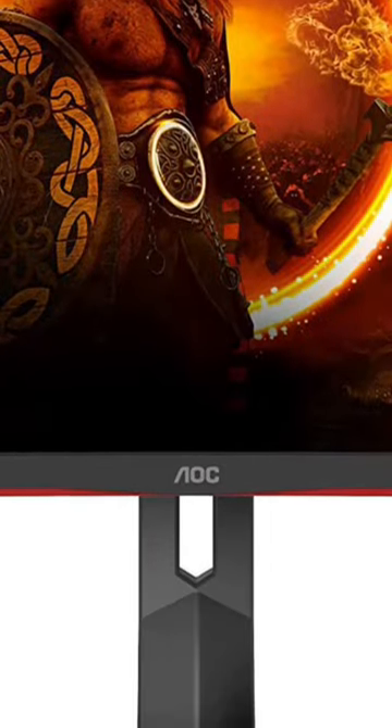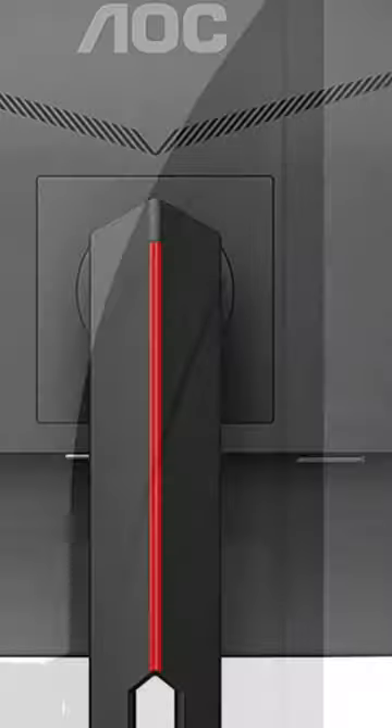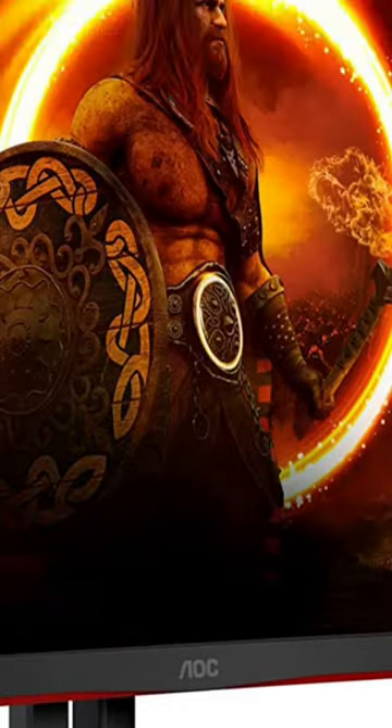This curved gaming monitor by AOC has it all: a cool design with slim bezels, a large and sharp display panel with stellar picture quality, and solid gaming performance.